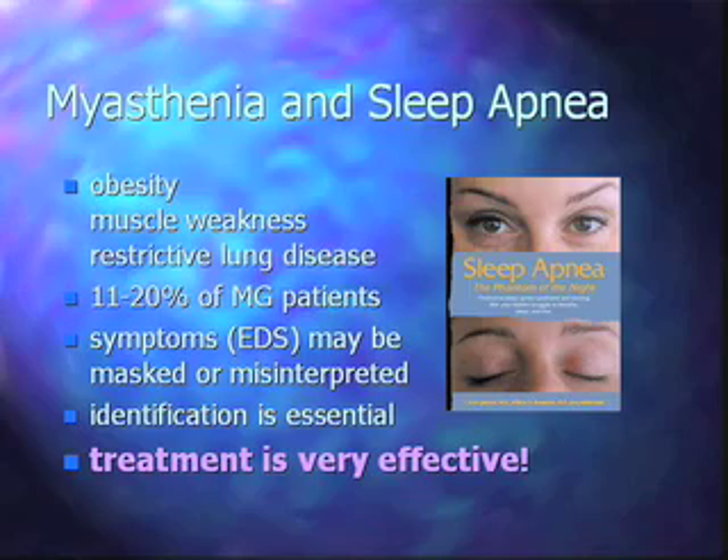Studies report sleep apnea prevalence between 11 and 20 percent in myasthenia patients, based not just on overnight study apnea counts but also on daytime symptoms. The symptoms of sleep apnea may be masked or misinterpreted in myasthenia patients because they're already reporting fatigue and are on medications that can also cause symptoms. Identifying sleep apnea is essential because we have very effective treatments for it.